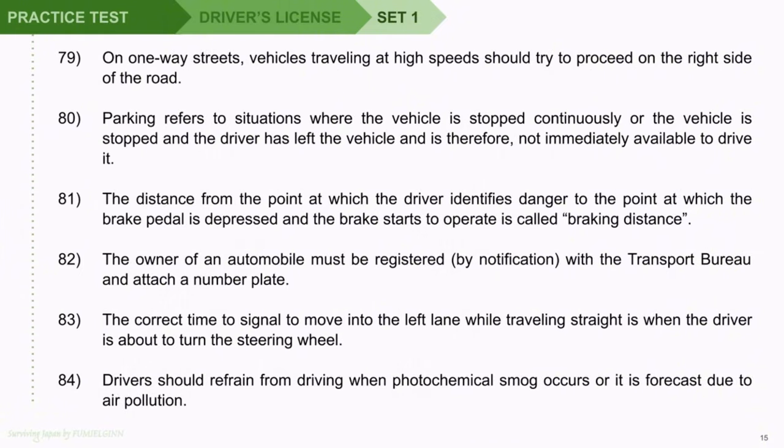Question 79: On one-way streets, vehicles traveling at high speeds should try to proceed on the right side of the road. Question 80: Parking refers to situations where the vehicle is stopped continuously or the vehicle is stopped and the driver has left the vehicle and is therefore not immediately available to drive it. Question 81: The distance from the point at which the driver identifies danger to the point at which the brake pedal is depressed and the brake starts to operate is called braking distance. Question 82: The owner of an automobile must be registered by notification with the transport bureau and attach a number plate. Question 83: The correct time to signal to move into the left lane while traveling straight is when the driver is about to turn the steering wheel.